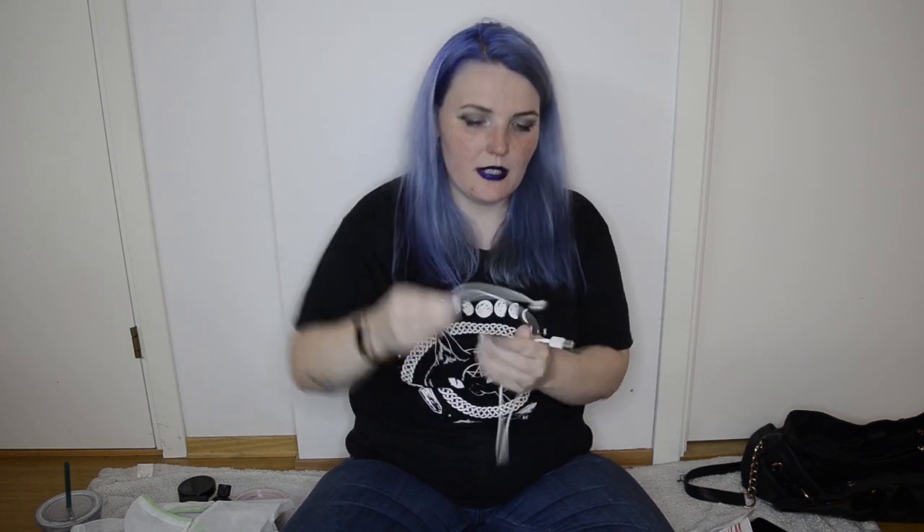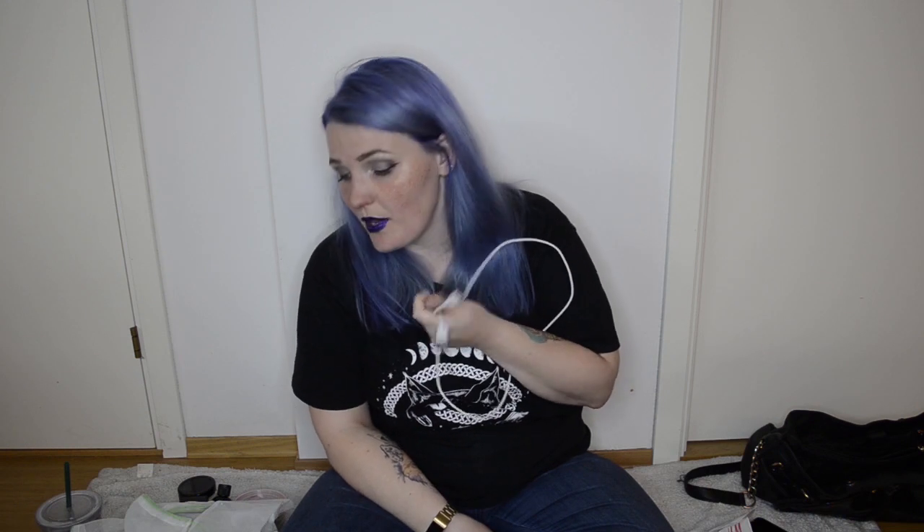I also have this charger cable — it's not even a USB-C, which is what my phone is. This is a micro USB, so I don't know what this is doing in here. Maybe to charge that other device since it doesn't have wireless charging. But yeah, that was everything that I had in my two bags that I use as everyday bags.